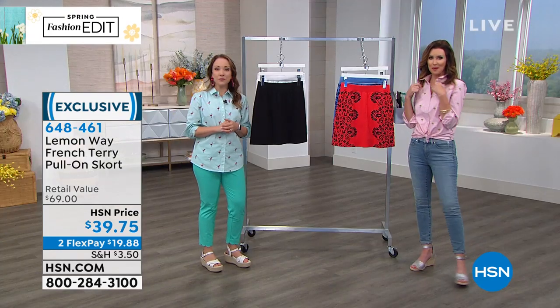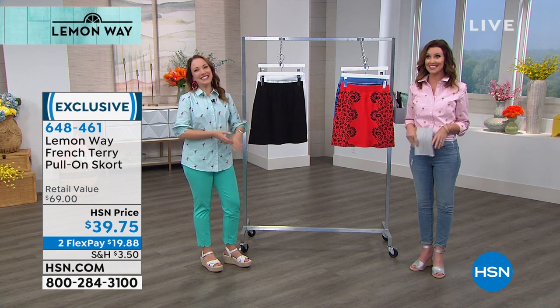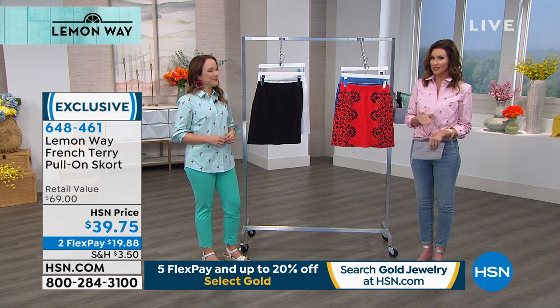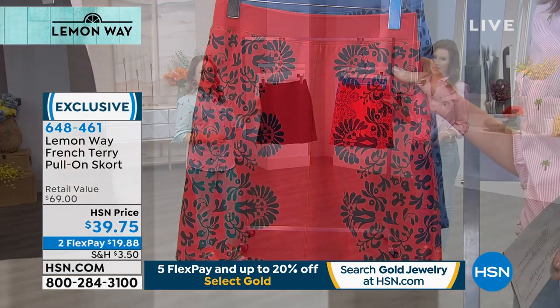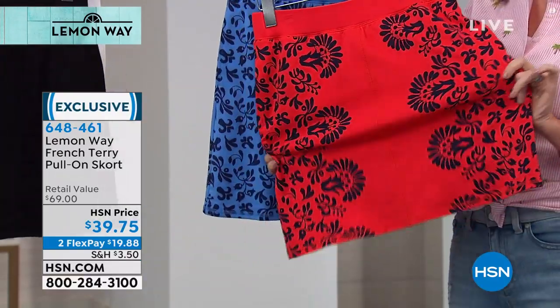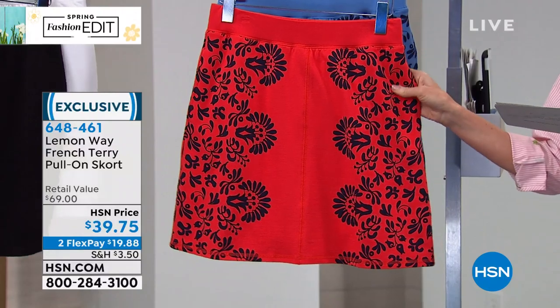I love how preppy the girls look, because this is normally an athleisure wear kind of style, but they've both dressed it up. You could definitely wear this to work. We're in preppy mode today with our Today Special. If you are just joining us, welcome — if you're new to HSN, you are in such a great place to shop. This is our Today Special — we're both wearing it — this beautiful poplin shirt from Lemon Way, only available today for $38 and change. And this skort, which would normally be more like $69, is $39.75, and it's $19.88 for you to get it home and try it out.